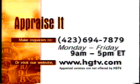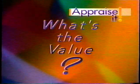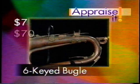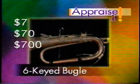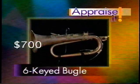Resources about today's episode may be available by calling 423-694-7879 Monday through Friday, 9 a.m. to 5 p.m. Eastern, or visit our website at www.hgtv.com. So how did you appraise it? Did you guess this six-keyed B-flat bugle is $7, $70, or $700? If you guessed seven hundred dollars, you are right.